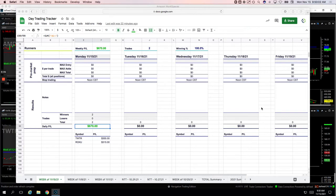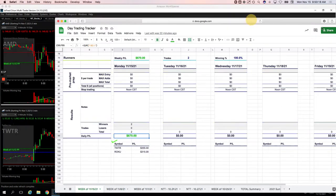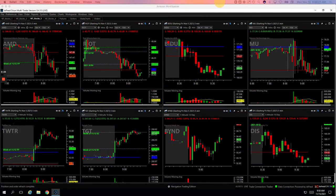Hey everyone, welcome to today's Day Trading Recap for Monday, November 15th. Hope everybody had a good weekend. Starting the week off green — only took two trades today, both runners: one in Twitter for plus 355 and one in Roku for plus 315. So let's check these out, starting with Twitter.